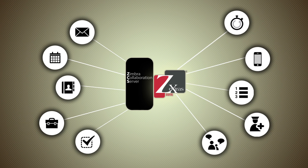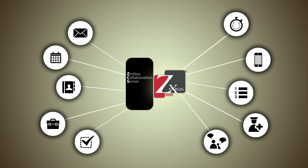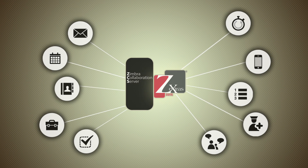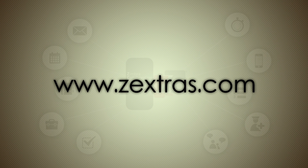It seamlessly conjoins with Zimbra's very core to provide you with a never-seen-before experience. You don't trust me? Try it yourself at www.zexus.com.